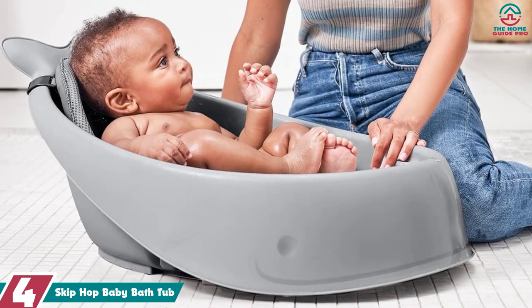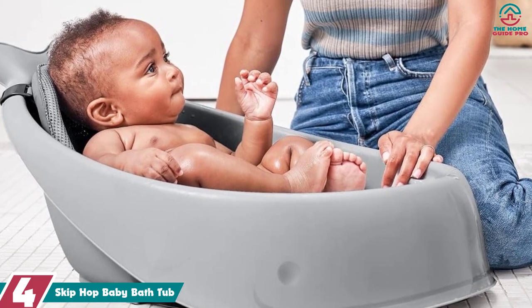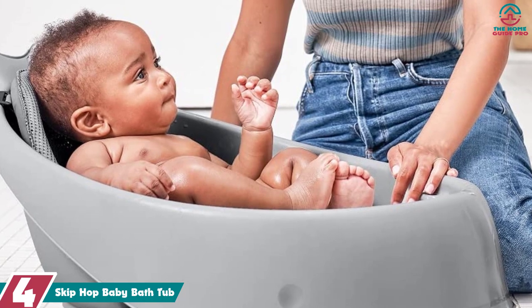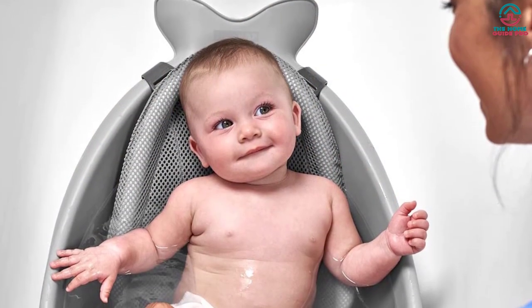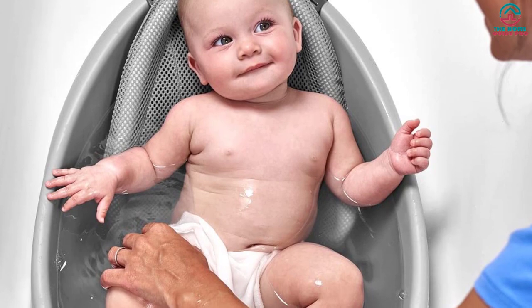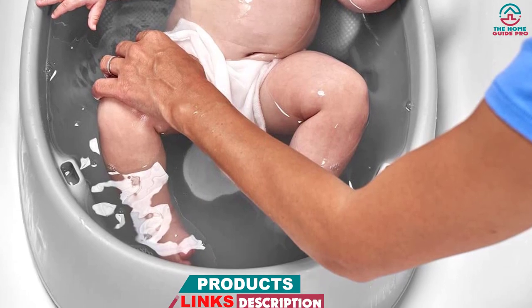Moving on at number 4, we have the Skip Hop Baby Bathtub. This 3-in-1 baby bathtub is constructed to bathe your newborn, infant, or toddler with ease. It is shaped like a whale, with the tapered end having the tail precisely like a marine animal. This unique design makes it more appealing. It comes with an adjustable sling that can be extended fully for supporting your newborn or rolled to form a firm seat for sitting toddlers.